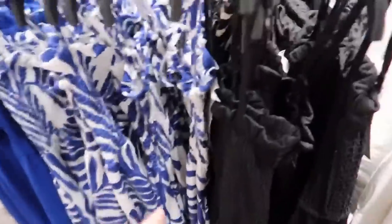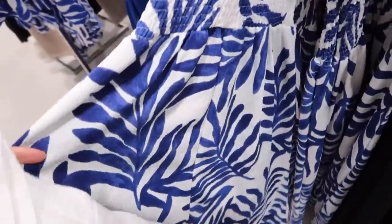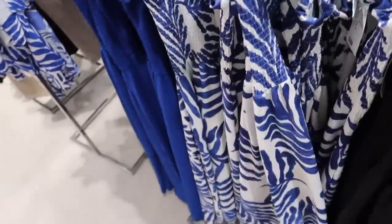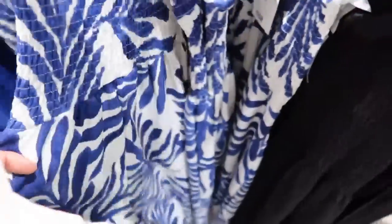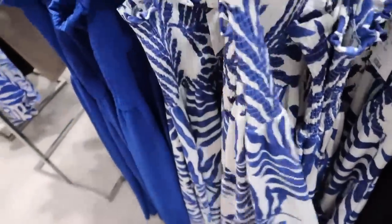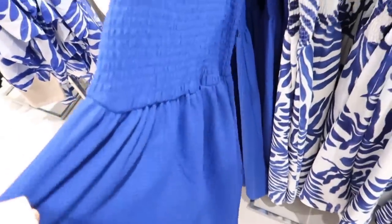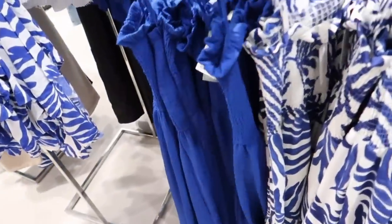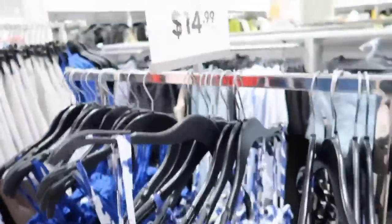These body-con dresses are $15 and they don't look like $15. They have black, a print with some kind of leaves pattern, and a royal blue color. This royal blue is so gorgeous — it does look expensive and definitely not like $15. I'm going to try this one on.